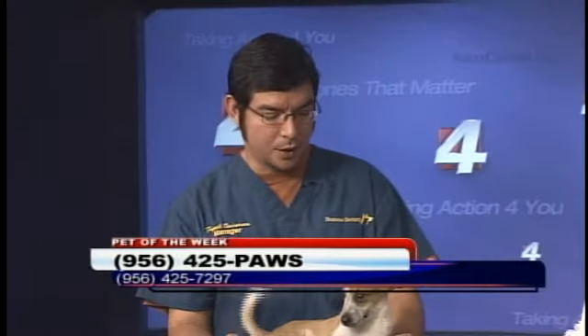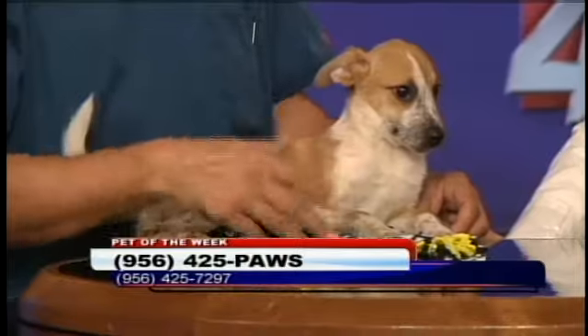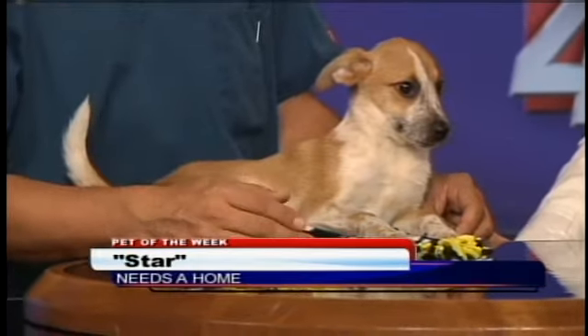Speaking of shots, this weekend you're actually going to be having a little vaccine clinic. Yes, this upcoming Saturday from 9 to 1, we're holding a low-cost rabies vaccination clinic. Anyone that needs to get vaccines can come visit us and get this done for a really affordable price. We pretty much have any vaccines that you would get at the vet normally.